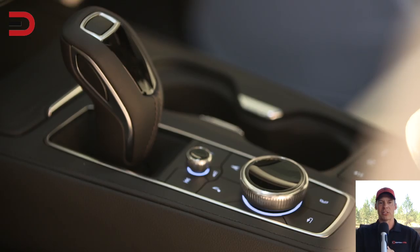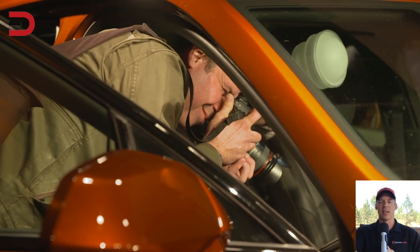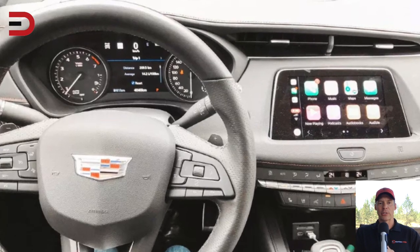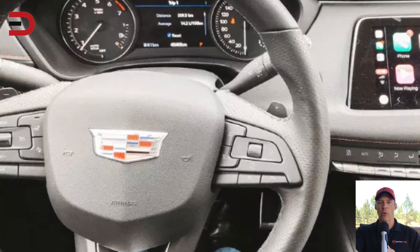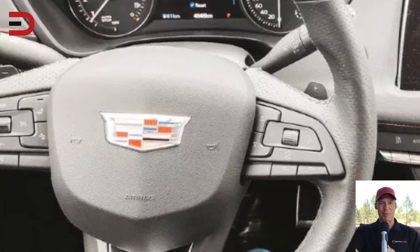Number seven: the simple steering wheel controls. Similar to the touchscreen and infotainment center, the steering wheel controls are also simple to use and include music, dash settings, cruise control, and phone calls — the usual suspects.